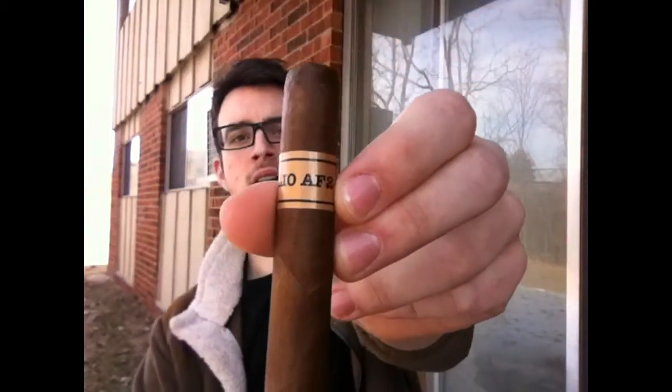I just learned this has an Ecuadorian Habano Oscuro wrapper, and the filler is a unique mix of Nicaraguan tobaccos and Pennsylvanian ligero. It's pretty rare to hear of American tobaccos used as filler, but Pennsylvanian ligero is pretty cool — I think I had a Psycho 7 cigar with it as well. In case you were wondering, the AF stands for AJ Fernandez — he does a ton of blending and is a very well-known, respected cigar blender.